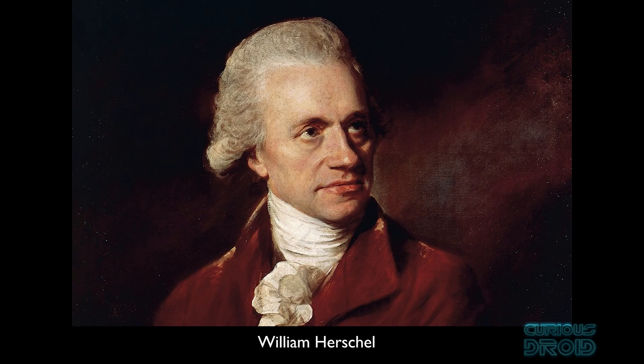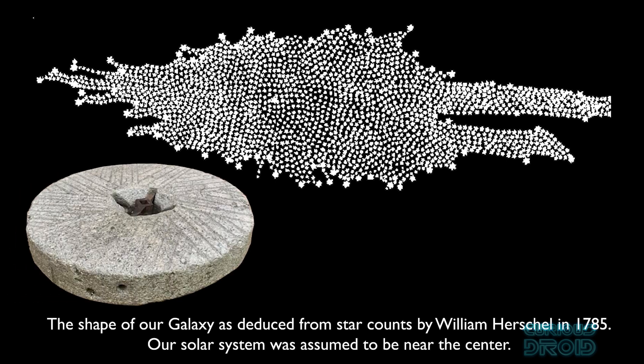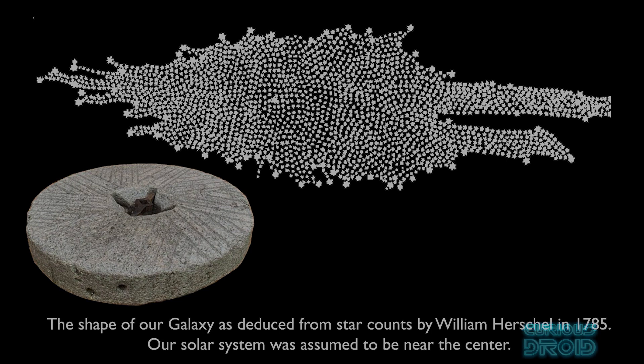The first person to try and map the sky was the British astronomer William Herschel in the late 18th century. He did this by counting the number of stars, and whilst this produced a rough map of the heavens, what he didn't know was the distance to those stars — and that wouldn't be known accurately for another 120 years or so. He came to the conclusion that we live in the centre of a grindstone-shaped galaxy; however, he was not aware of the dust particles that block visible light from the farthest parts of the Milky Way, so he was not able to see the full picture.